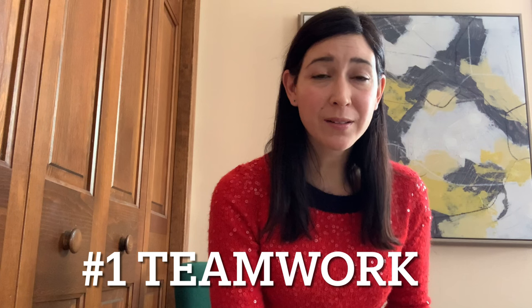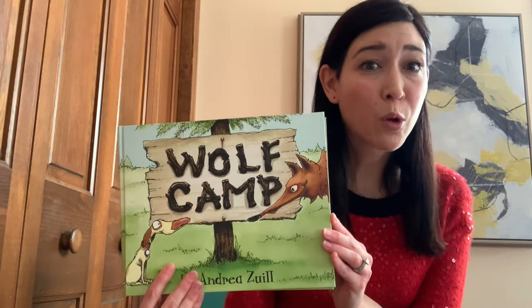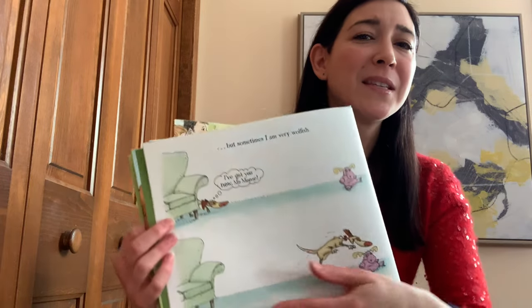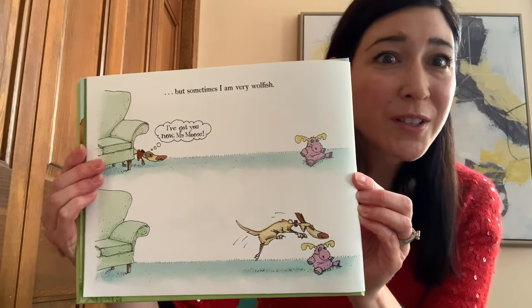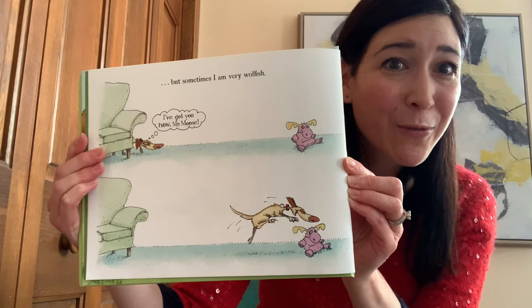Tip number one: words and pictures are a team. They should work together and help each other out. Let's look at an example from this story called Wolf Camp. It's all about a dog who wants to be a wild wolf. So the story starts by the dog explaining, 'My name is Homer and I am a dog, but sometimes I am very wolfish.' And then we see this picture. The words don't have to tell us that he likes to hunt stuffed animals in his house because the pictures do that for us. So remember when making your books, the words alone don't have to tell the whole story. The pictures can help to create a perfect combination.